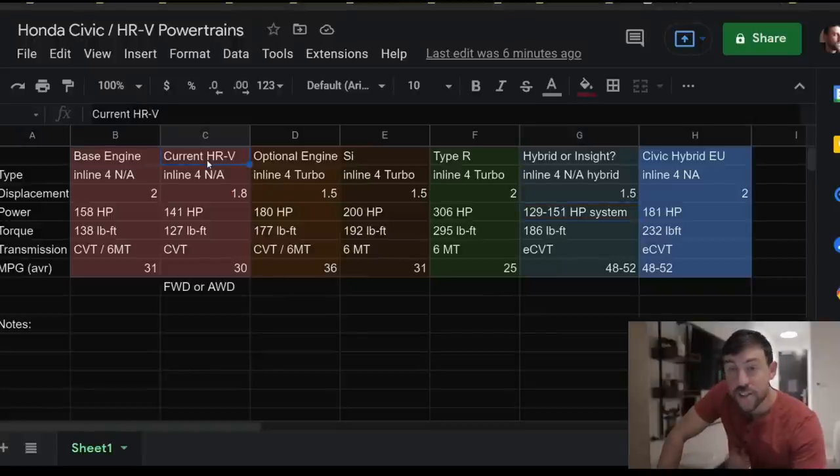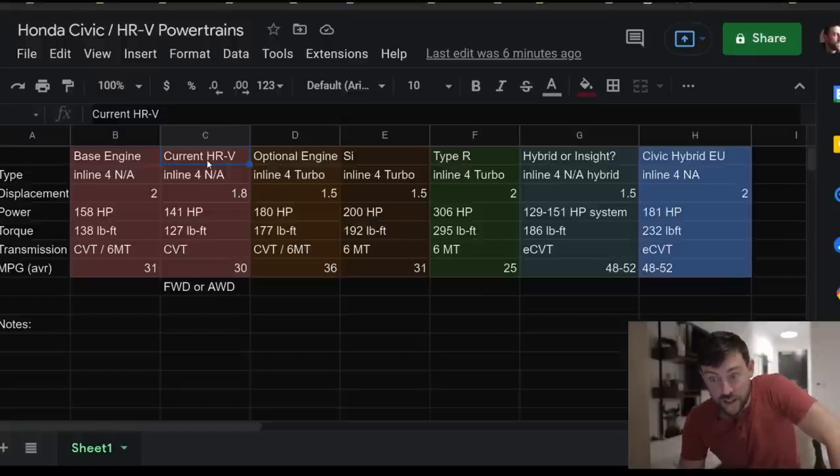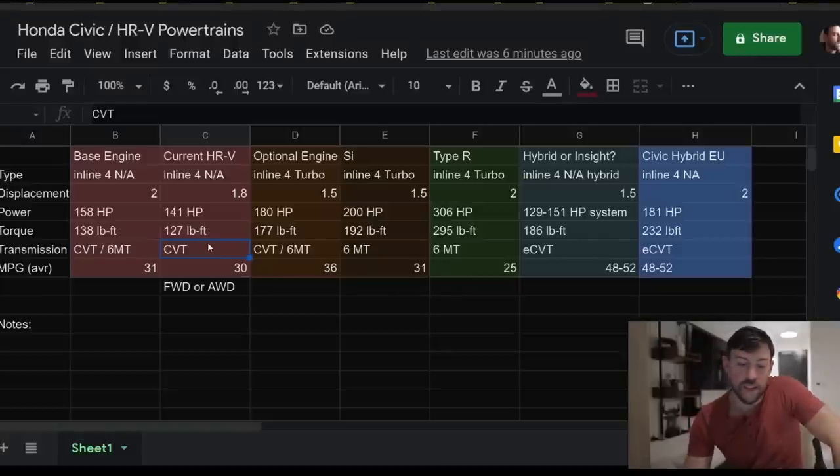What we have on the HRV currently is an underpowered, outdated naturally aspirated four-cylinder 1.8-liter with just 141 horsepower and 127 pound-feet of torque. Its CVT is pretty garbage. If they put the new CVT from the Civic in there, that's going to help it out a lot, along with a new engine.